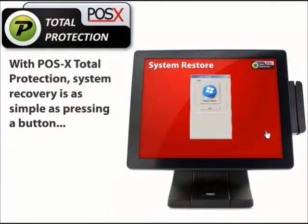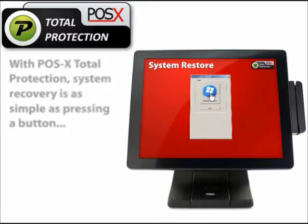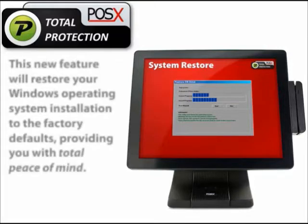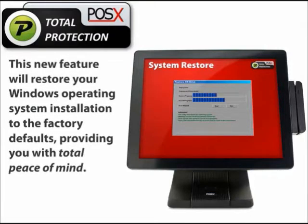With POS X Total Protection, system recovery is as simple as pressing a button. Thanks to the System Restore feature found on all POS X products, this new feature will restore your Windows operating system to the factory defaults, providing you with total peace of mind.